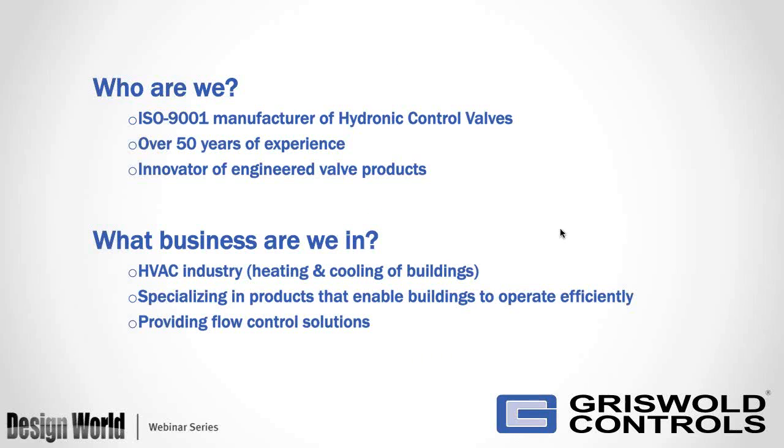I'm going to give you a little introduction to who we are. As a company, Griswold Controls is an ISO 9001 manufacturer of hydronic control valves. We manufacture a wide variety of products, and we also have over 50 years of experience. We are an innovator of engineered valve products. We've combined features, functions, and benefits into our products, and these are some of the key things that have brought us competitive edge in the marketplace.